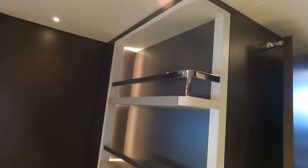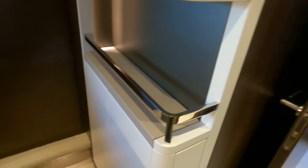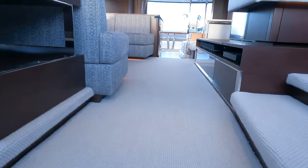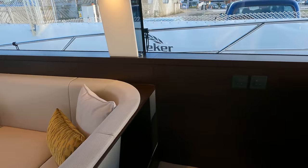Over on the starboard side there's a nice illuminated bookcase feature panel which contrasts nicely with the white high-gloss lacquer, with some storage in there as well. Heading back up, there's separate access down to the master cabin.